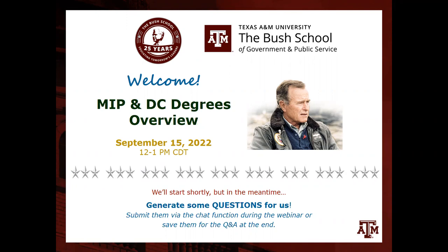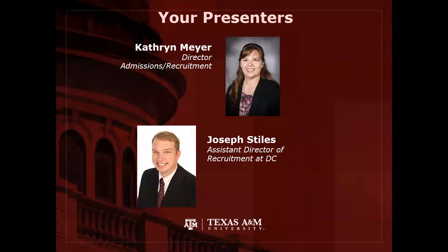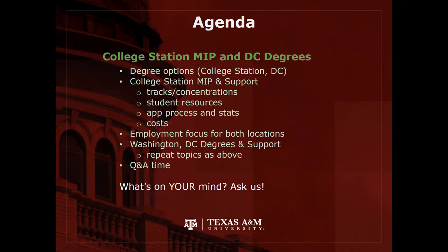This is an interactive webinar, so if you have any questions during this presentation, be sure to put them into the chat function and Joseph and I will try to answer those as we go along. The presenters today are me, Catherine Meyer, Director of Admissions and Recruitment at the College Station Campus at the Bush School. I've been here almost 20 years watching this program grow and expand, and I'm excited to have Joseph join us from the DC location. He will take over in the last half of this presentation.